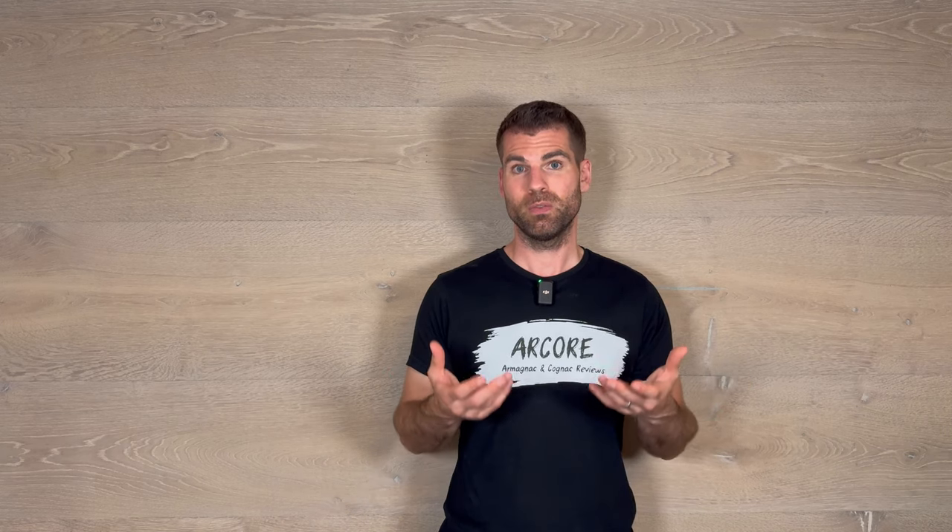You will see the whole estate, learn something about their history and production, and just how they handle things there. It's a beautiful estate and you also see Monsieur Leroux — meanwhile he's 82 years old — and also Madame Leroux, also 82 years old. They are still there working with passion and joy. It was just a great experience to visit Leroux.